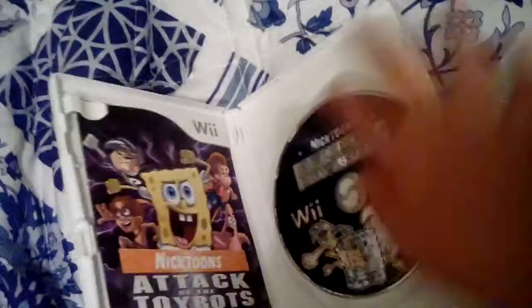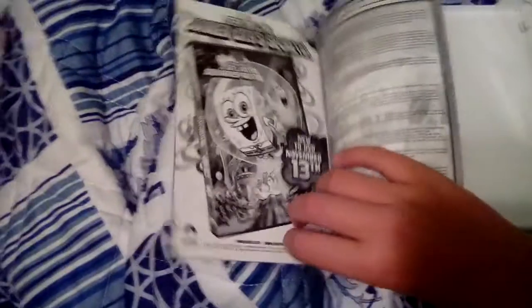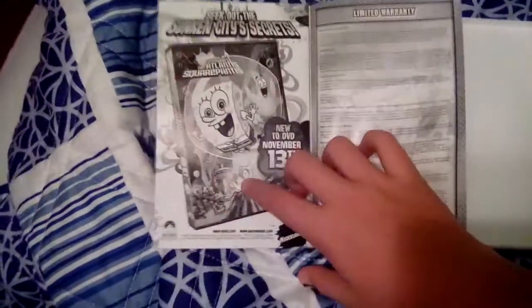Here are the games that I got. We went to Retro Reboot today — that's the place where my sister and I got these video games. Here's the ones I got: Nicktoons Attack of the Toy Bots for the Wii. Here's the front, spine, and back. This game is for two players. Here's the disc and here are the instructions. There's even an advertisement for the SpongeBob SquarePants DVD — a 2007 DVD, which I've got.